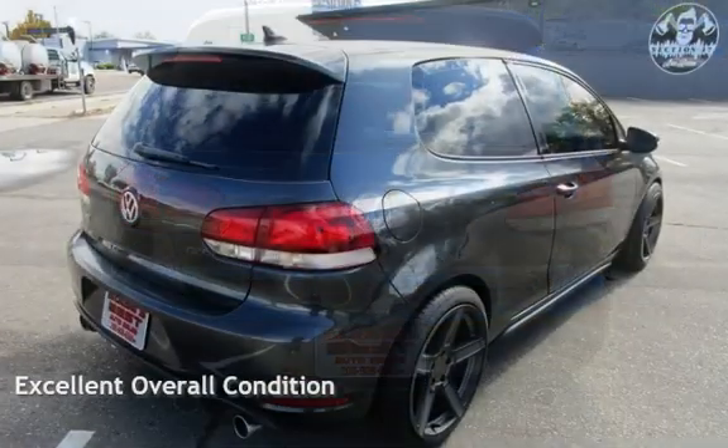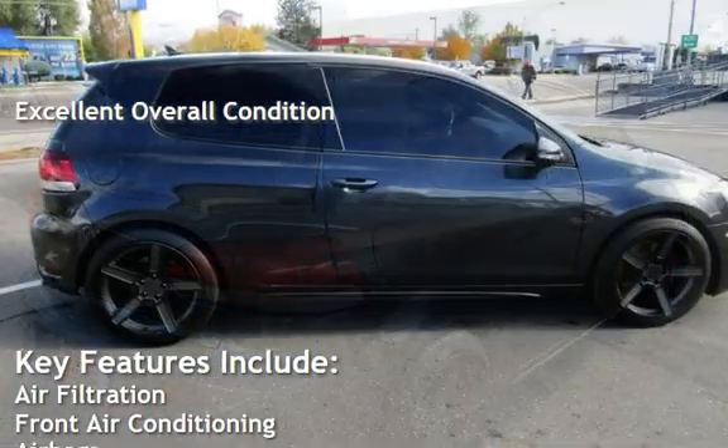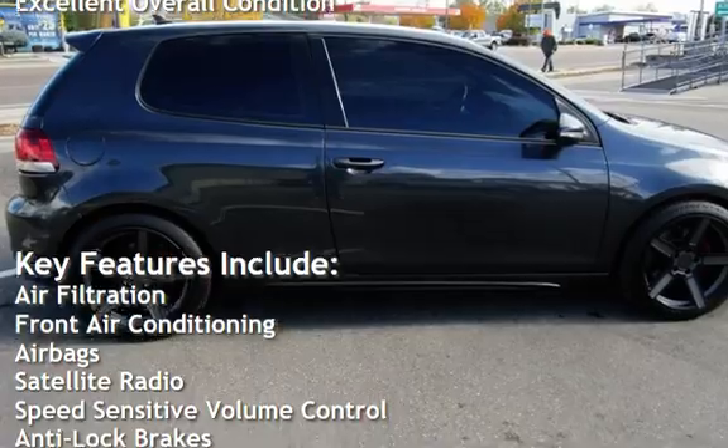This vehicle is in excellent overall condition. Key features include air filtration, front air conditioning, and airbags.